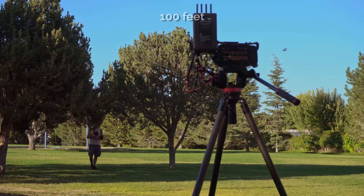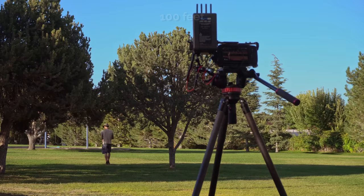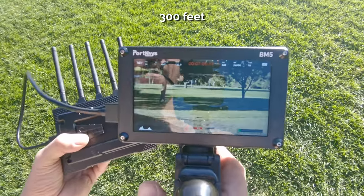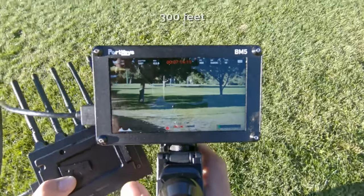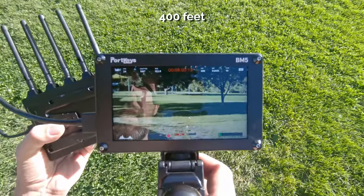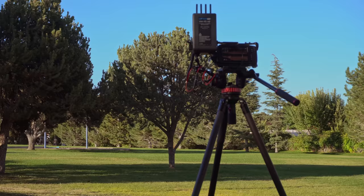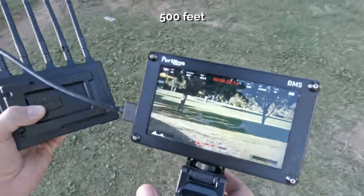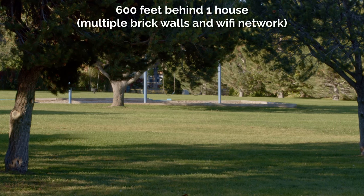At 100 feet away, the signal looks really good — no difference whatsoever. At 300 feet, I can barely see myself in the shot but the signal is still perfect. At 400 feet, I'm still getting a clean signal with no difference. At 500 feet, it still looks perfectly clean — no difference at all.